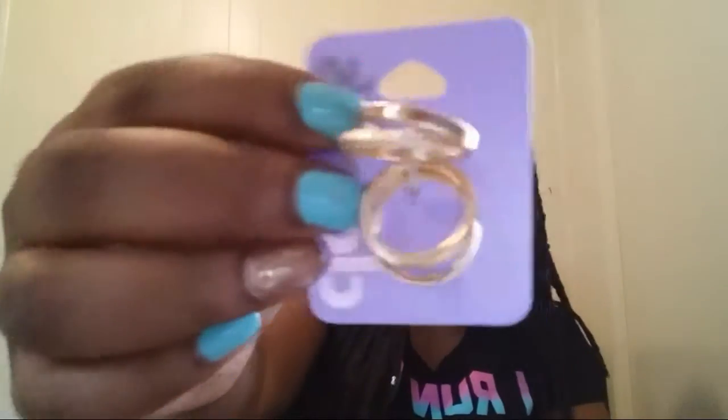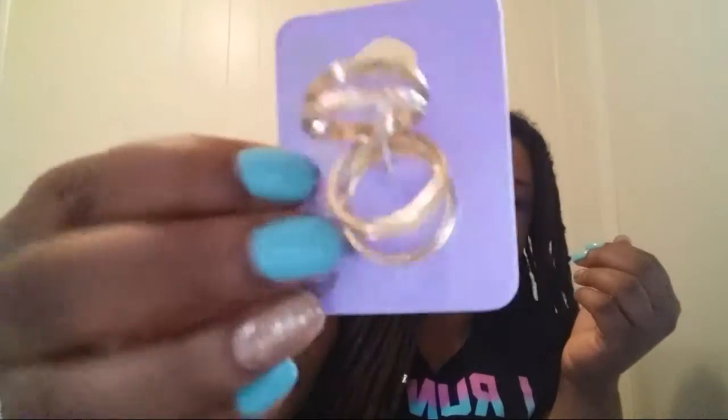Then I went to Claire's and I picked up this five-pack of rings. I stepped on them and broke one. These are a size that I can usually never find — they go all the way down and you can wear them together or separate. These were $9.50.